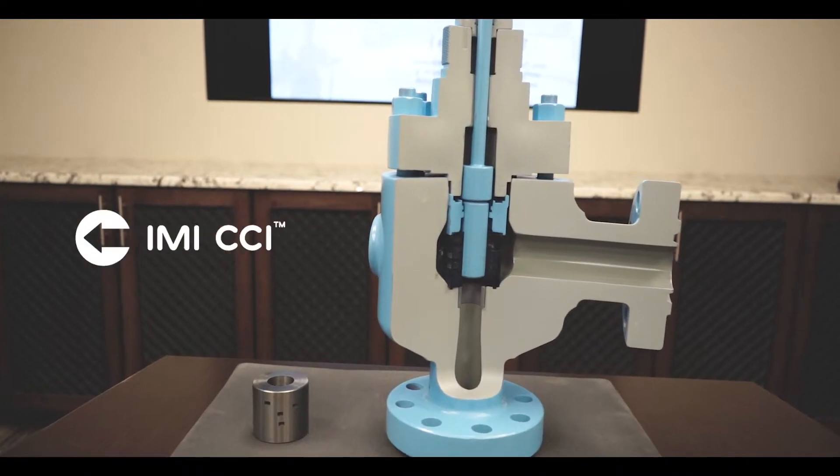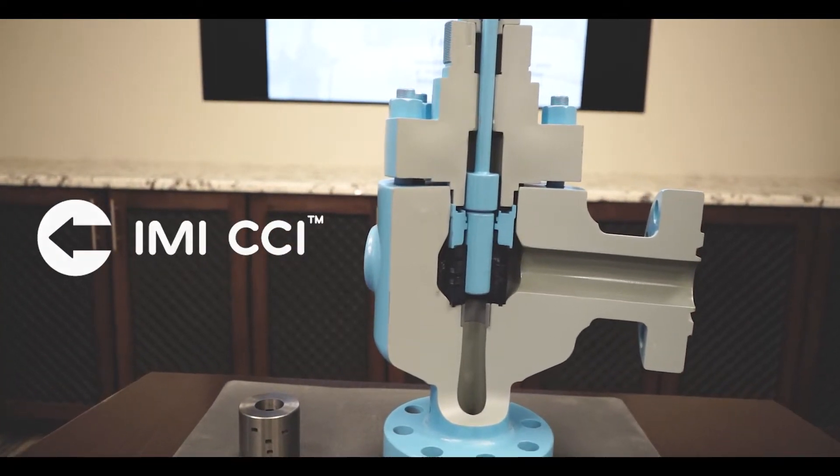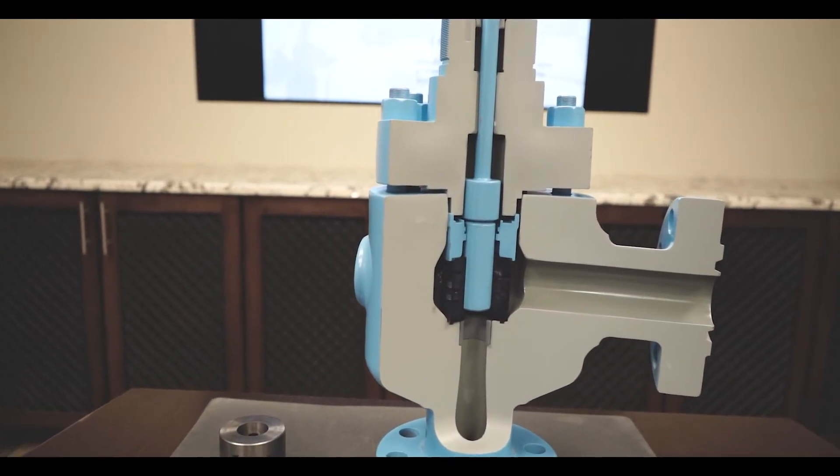We challenge our clients to push their production with full confidence that our valve will meet the demands. Our valve body is up to three times as thick as our competitors', providing an immediate safety factor before our trim technology takes over.